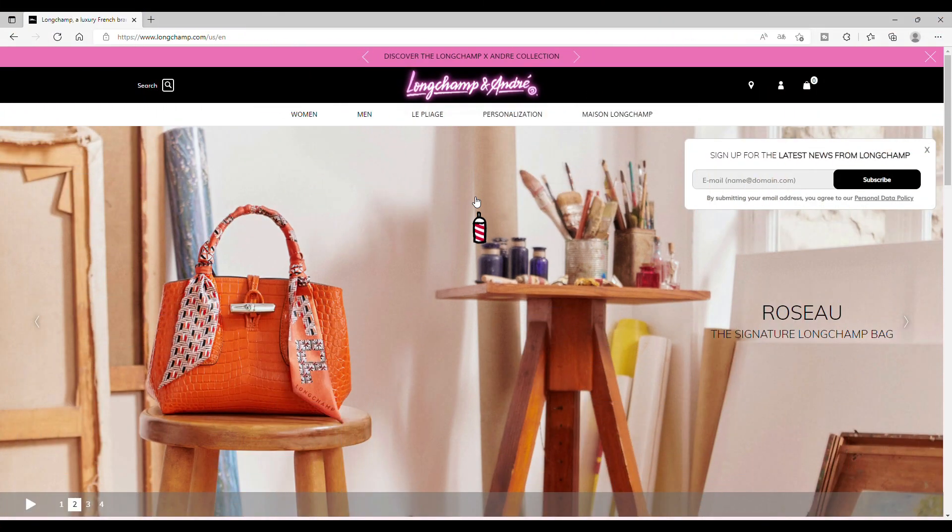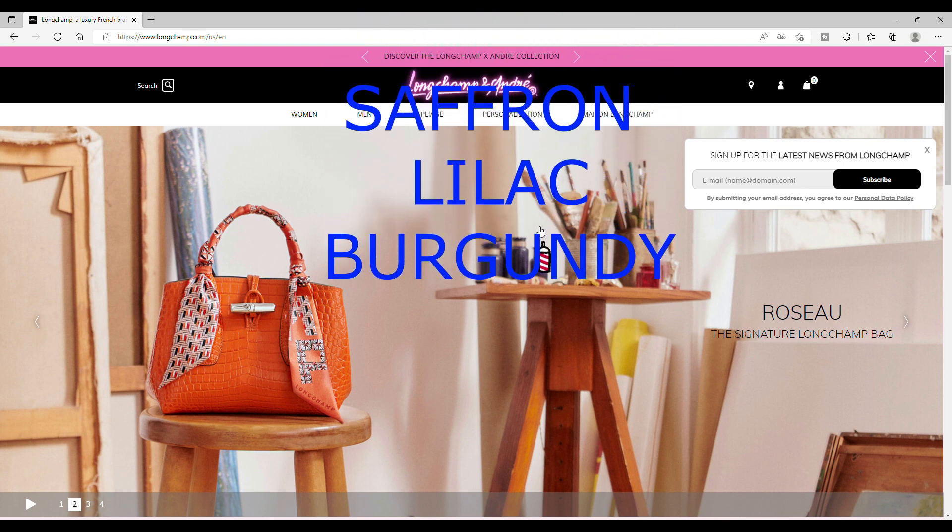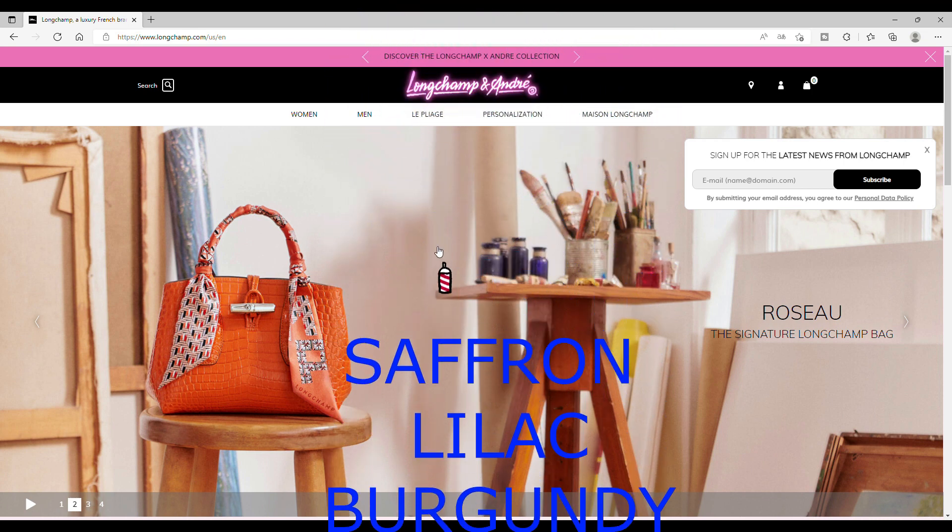I already know three colors are new to the collection. The colors will be saffron, lilac — I'm so happy about that — and burgundy.